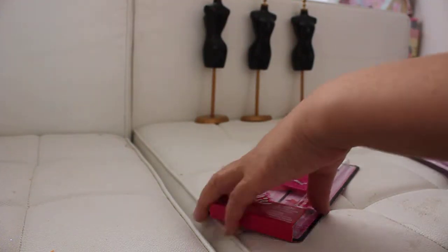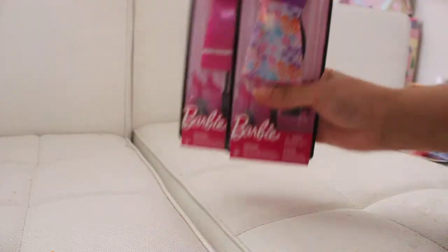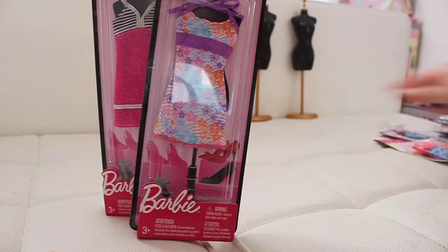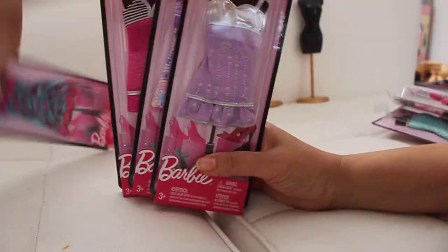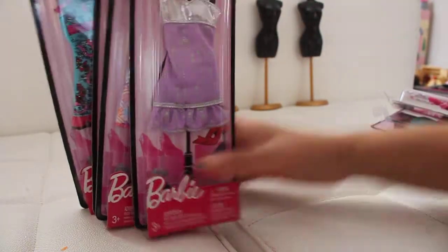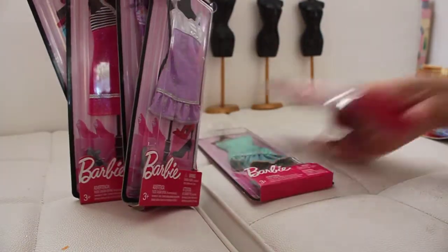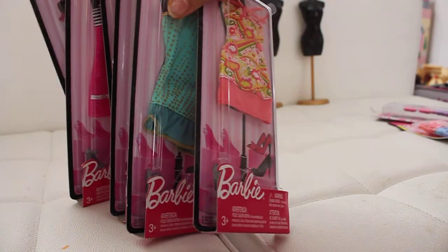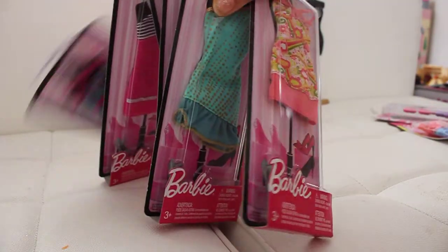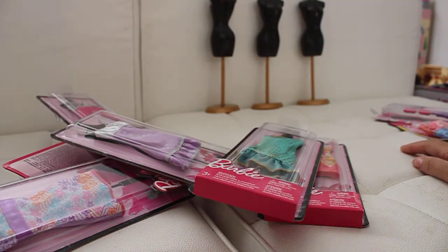Hi everybody, it's Barbie Rocks here again with another video on fashion. What do Barbie doll lovers love? Nothing more than Barbie doll clothes. So I went on a little bit of a shopping spree and got all these beautiful outfits. I think I got a total of eight outfits — dresses — which I am definitely going to show you all one by one. Let's get to it, guys.